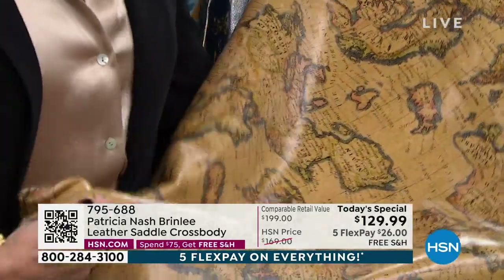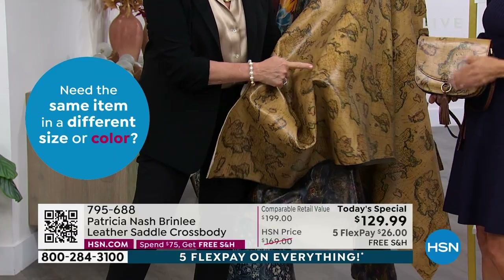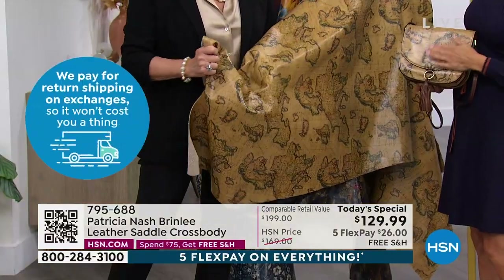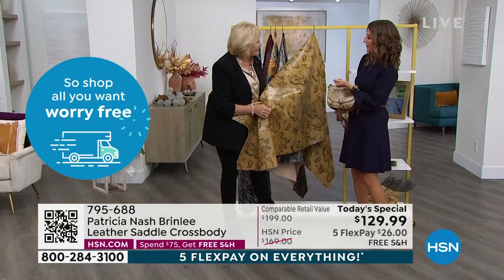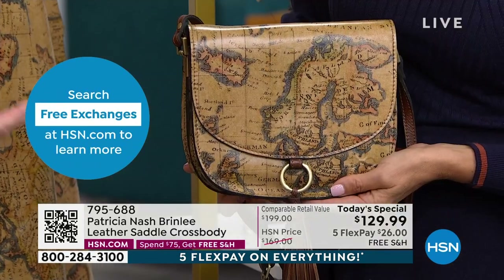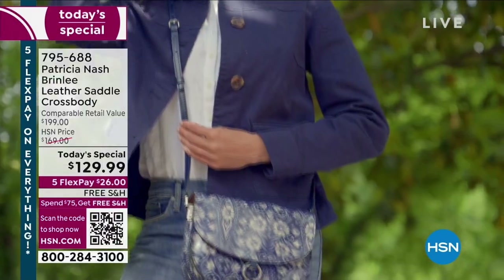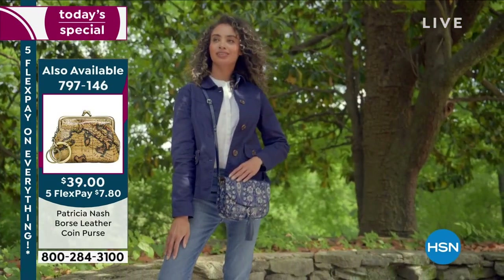Patricia is famous for her map designs, and this is a print of an authentic antique map from 1767 — a map of Europe as seen by an anonymous engraver. You can see the bodies of land and water with different names. It's just a really interesting piece to talk about and to own. It looks beautiful — there's something about having a map on a bag that you can look at forever. It's such a conversation piece.